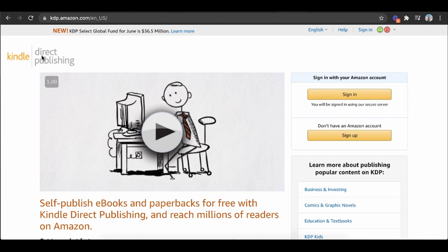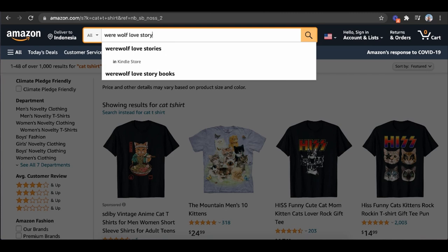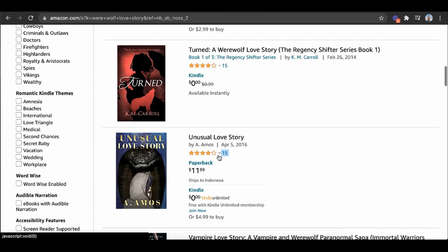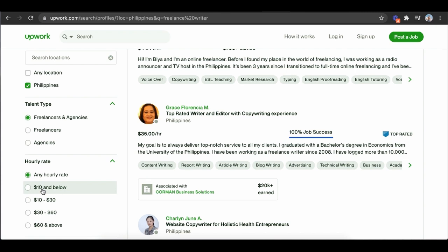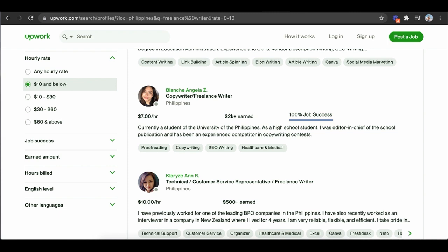Another way I sell on Amazon is through KDP Direct Publishing. When people go to Amazon and want to buy books, I don't actually have to ship the book myself — all I do is create it. I even have a friend who gets other people to create the books for him. He sells in the werewolf love story niche and makes six figures a year. He goes to Upwork, types in 'freelance writer,' finds writers from the Philippines at around $7 an hour with a 100% job success rate, and hires them to model books that are already doing really well.